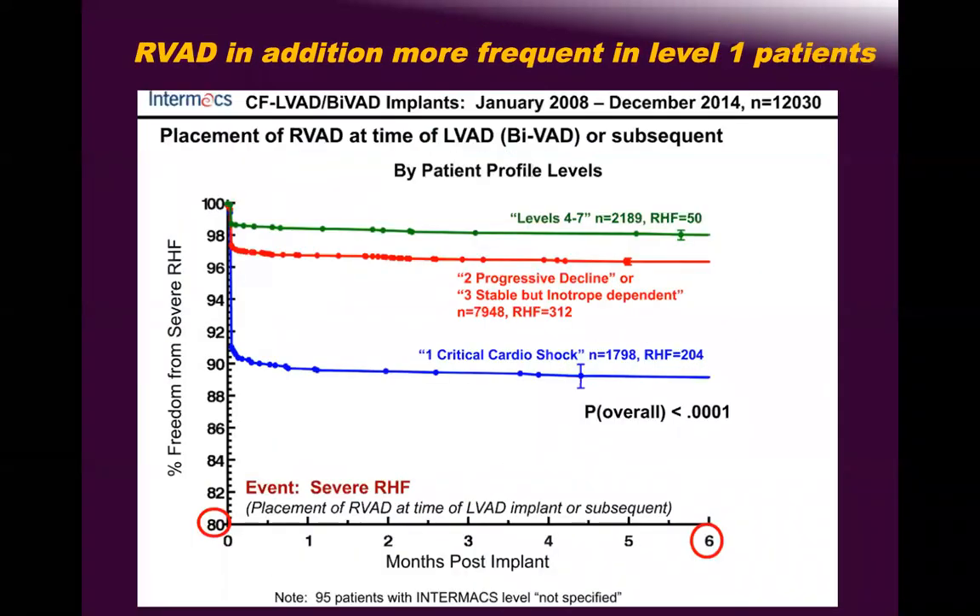The RVAD addition data shows exactly what I described — a significant drop in survival in critical care INTERMACS 1, 2, and 3 patients. In short, this slide tells you: the sicker the patient, the lower the INTERMACS, the higher the chance of RV failure, and if RV failure exists, death is doubled, tripled, or in some papers quadrupled.